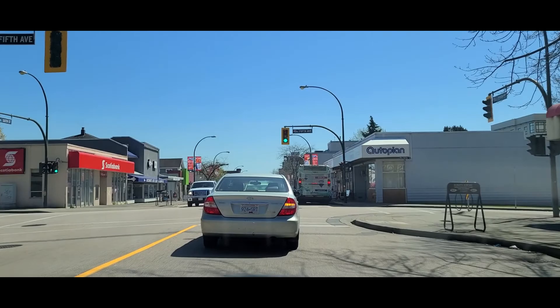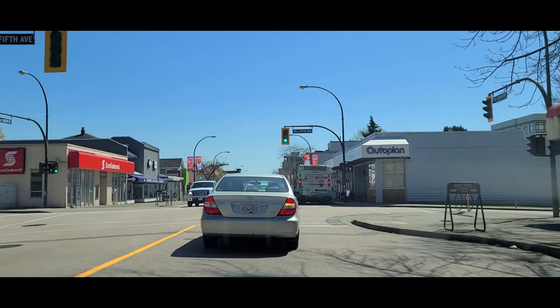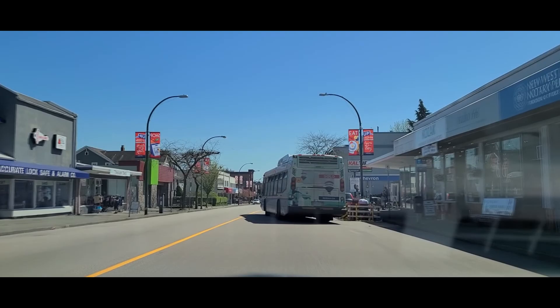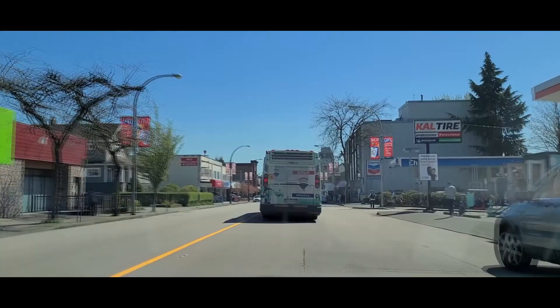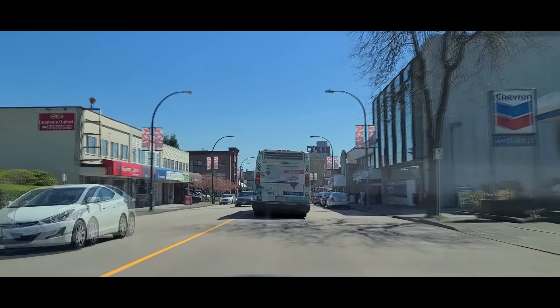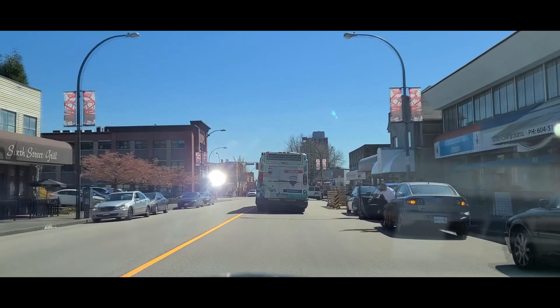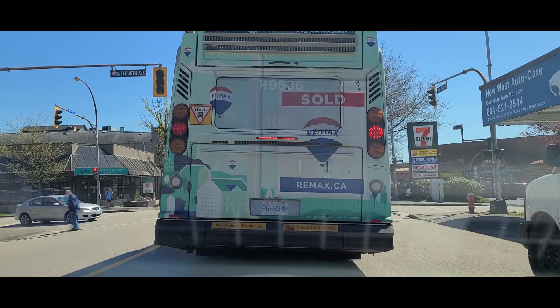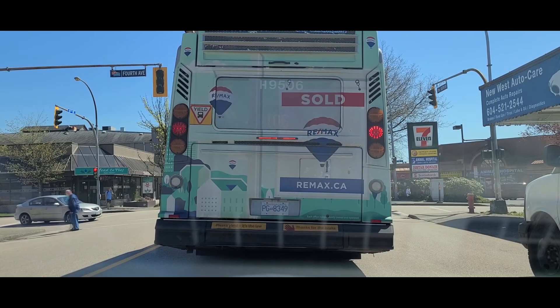Now we're just about to get a green light and there's a bus right there at the bus stop. He is about to merge back into traffic — he had his signal on. Just going to give him lots of space. Now he's actually going to be pulling over in just a few seconds without a signal. He is braking, which still gives you some information, but some bus drivers don't signal at all — either left or right — or they do really unpredictable things. With any large vehicle, just give them space and distance. That is always going to be your best friend.